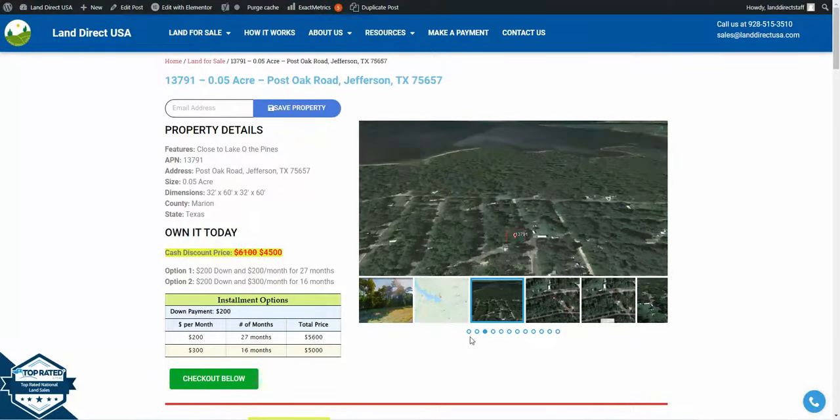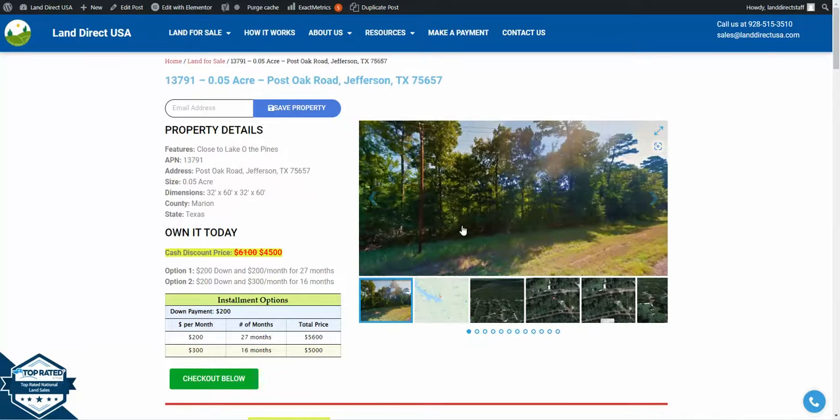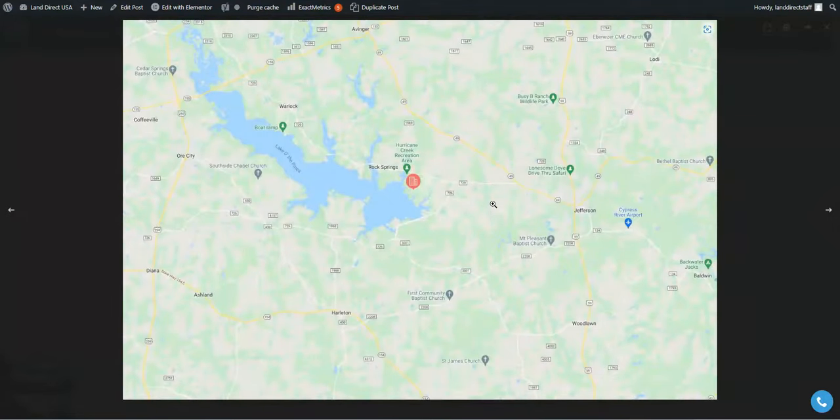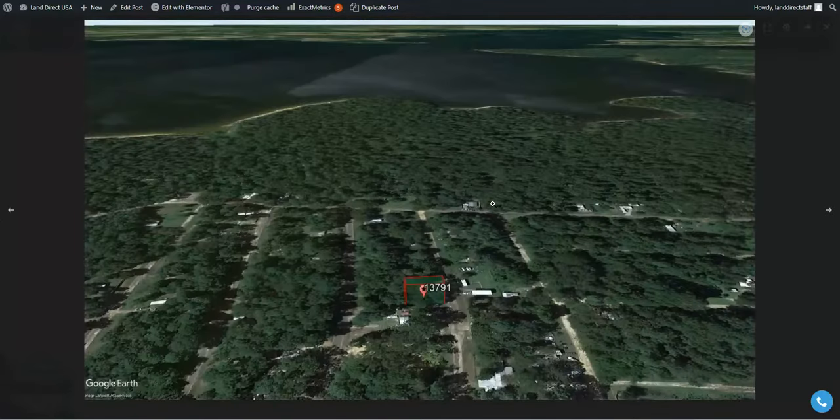Hi, this is John with LandDirect USA. Today we are looking at a 0.05 acre lot on Post Oak Road in Jefferson, Texas. This lot is located on the southern bank of the Lake of the Pines in East Texas.